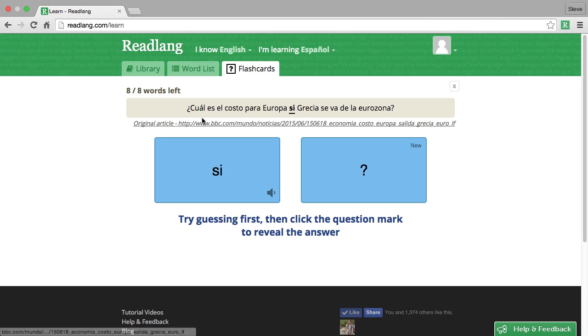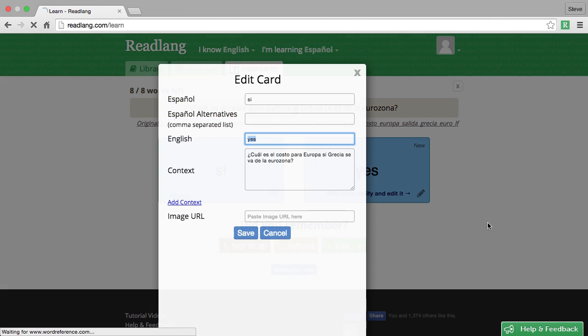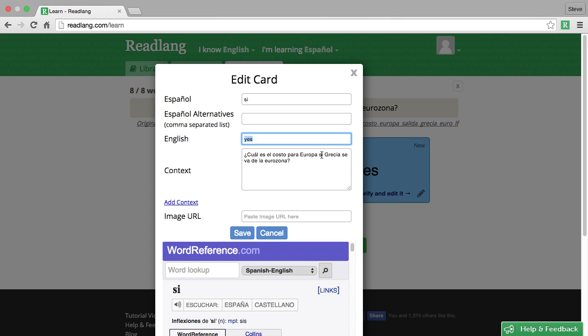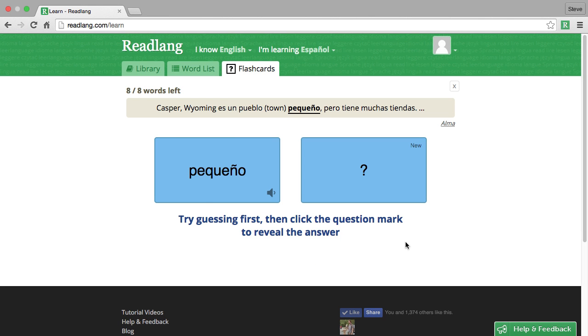Now this word — '¿cuál es el costo para Europa si Grecia se va de la eurozona?' — it translates 'si' as 'yes,' and I've got strong doubts as to whether 'yes' is correct, so let me click again and hop down to WordReference. We see that 'si' can actually mean 'if,' which makes much more sense in this sentence, so I'm going to change that to 'if' and save. I did remember that word, so I'll press yes.